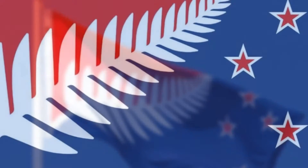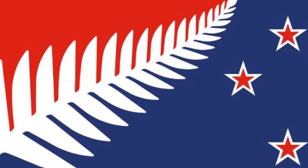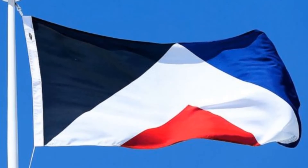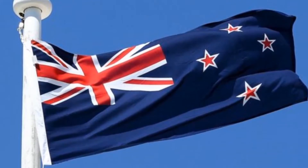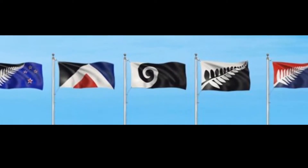A second referendum will be held in March to decide whether to adopt the new flag or keep the existing one. New Zealanders were asked to choose which of five designs they preferred. About 48% of eligible voters took part in the first referendum, which has divided opinion in New Zealand over its cost and timing.